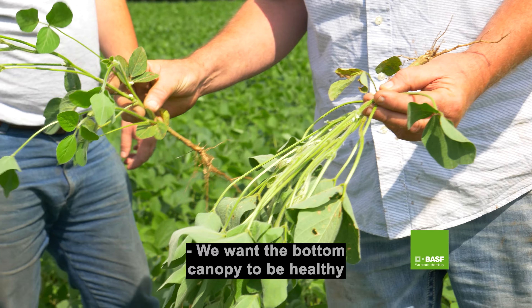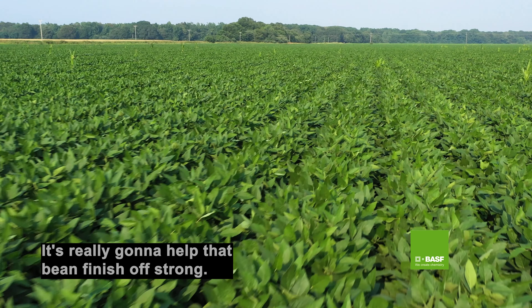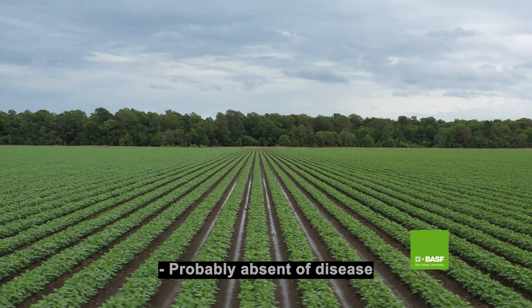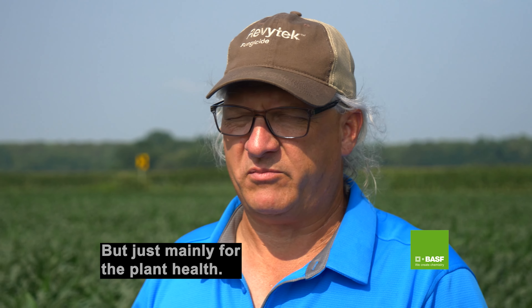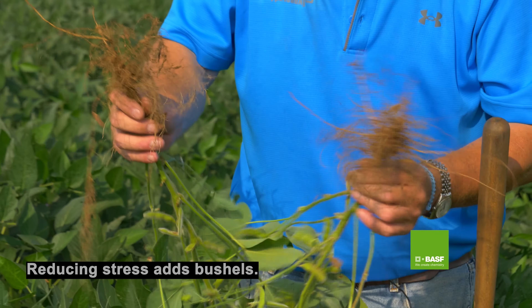We want the bottom canopy to be healthy. With a good fungicide — we use Revitec on it — it's really going to help that bean finish off strong. On our farm, we average six bushels better with Revitec fungicide than any other fungicide, probably absent of disease, but mainly for the plant health. The one thing that is a must is this product right here — reducing stress adds bushels.